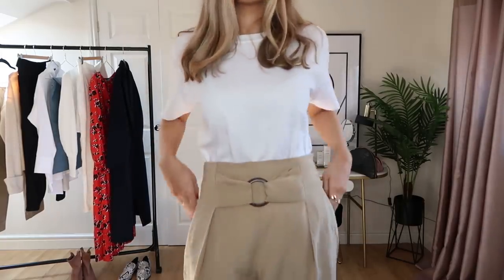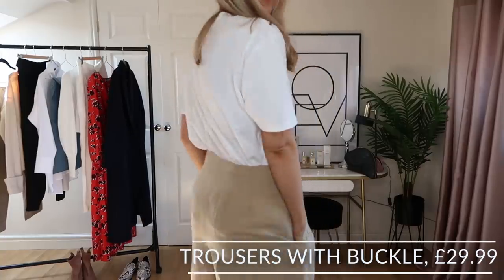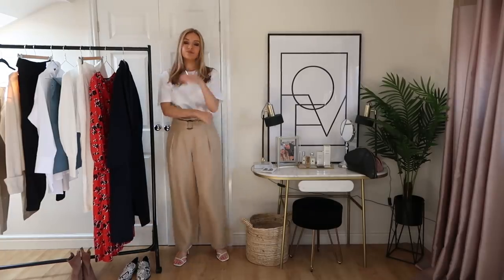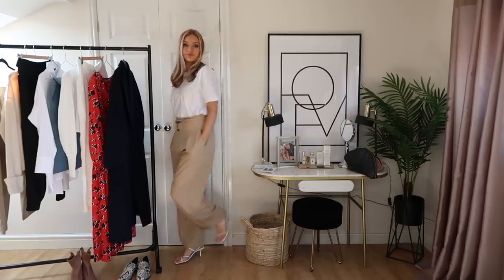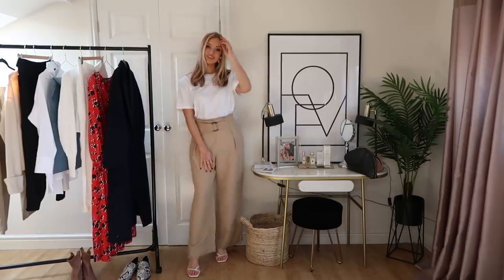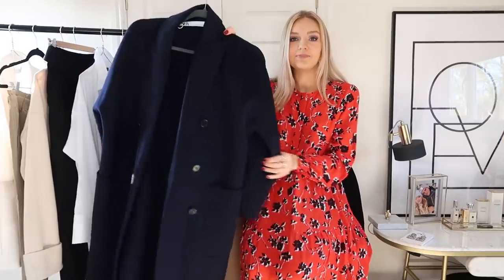Trousers are quite highly underestimated — they can really transform a look. An old-fashioned pair of trousers really dates a look, whereas something modern and classic updates it even if you've just got a nice t-shirt and a cool crossbody bag. It looks really chic and on trend.